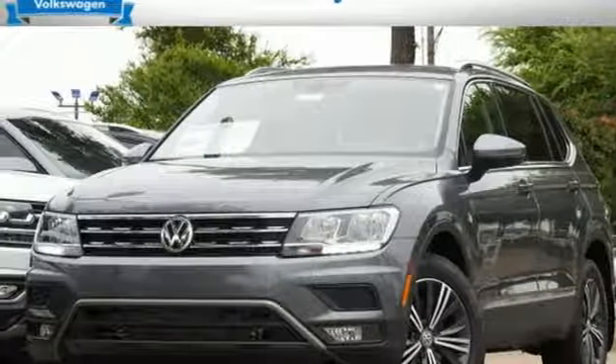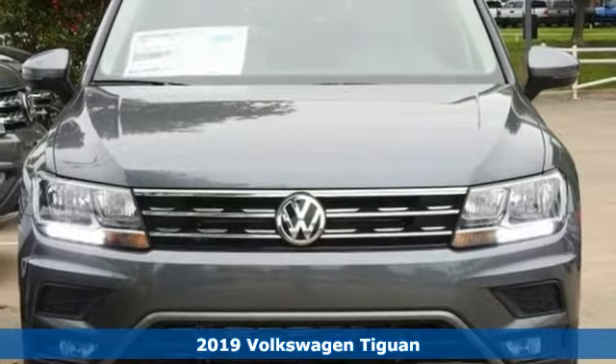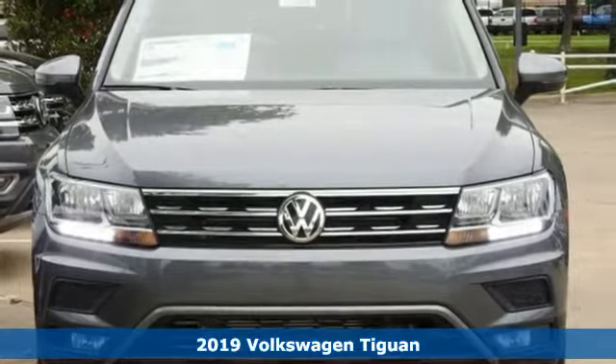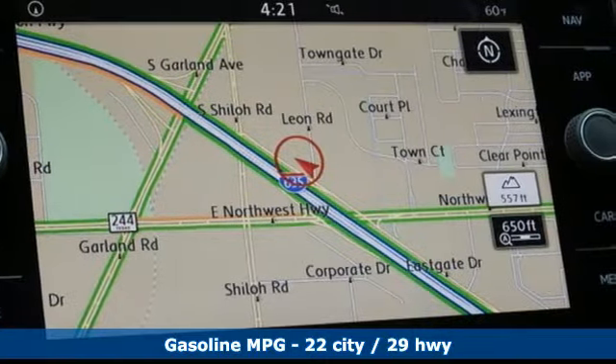It's a new 2019 Volkswagen Tiguan. Turn the ordinary of the everyday into an adventure every day with a versatile and fun Tiguan. And it comes with all the amenities you need.